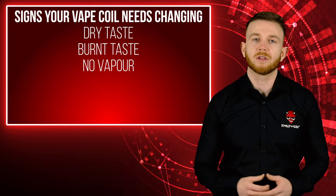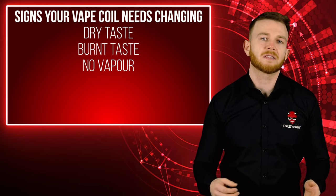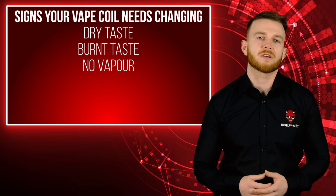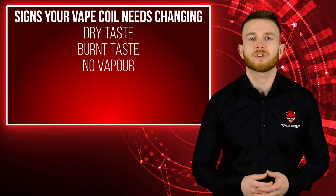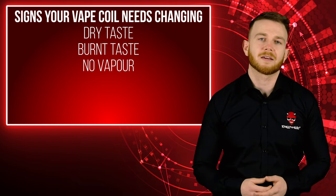If you're getting no vapor from your coil, this is another sign that you may need a new one. As the parts of your atomizer start to deteriorate, it cannot produce the level of vapor it used to. A coil of wire essentially becomes worn out and can't produce the same level of heat. So if one day you're just not getting the same cloud of vapor, the chances are your coil is on its last legs.